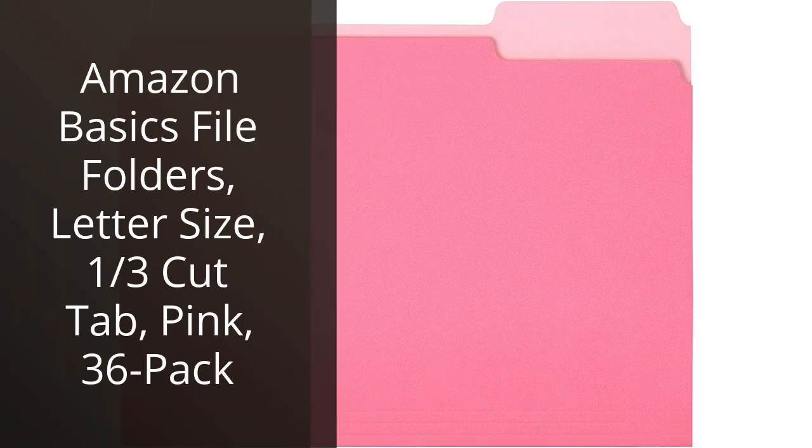I recently purchased the Amazon Basics File Folders in the pink color, and I am extremely happy with my purchase. The 36-pack is the perfect size for my home office needs, and the pink color adds a fun and playful touch to the usual mundane office supplies. The 1/3 cut tab is great for labeling and keeping files organized.